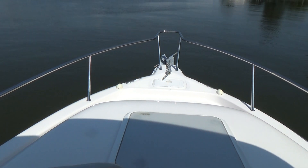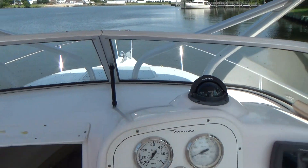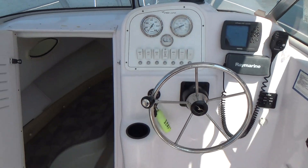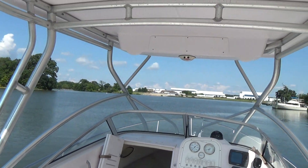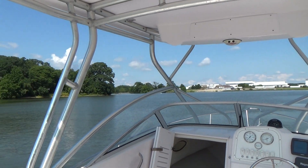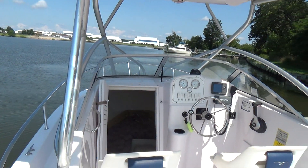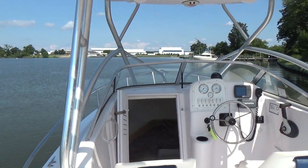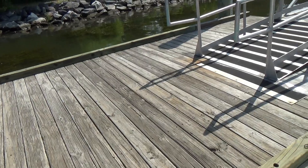Forward we have a BOMAR hatch for ventilation and an anchor locker on the front of the bow. It also has an integrated bow pulpit for easy anchor handling. The boat also comes with a full canvas enclosure — it's not currently on the boat but we do have it.